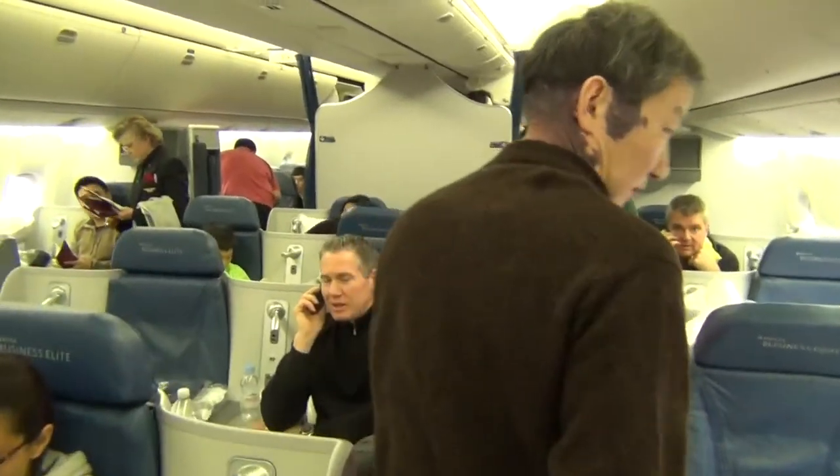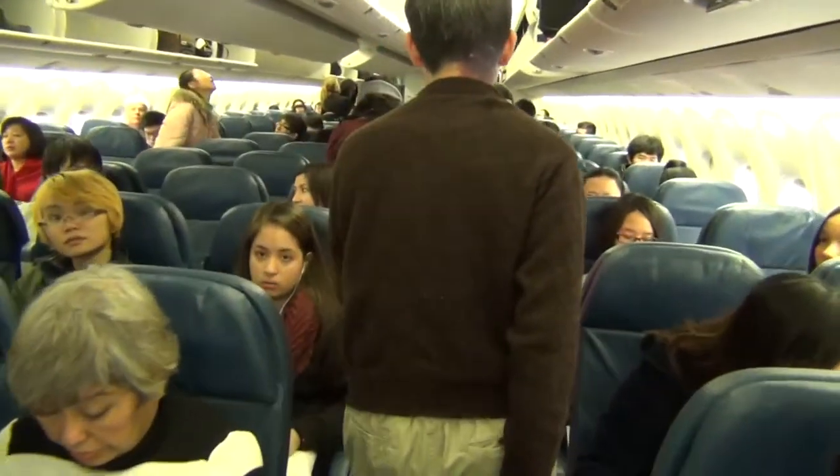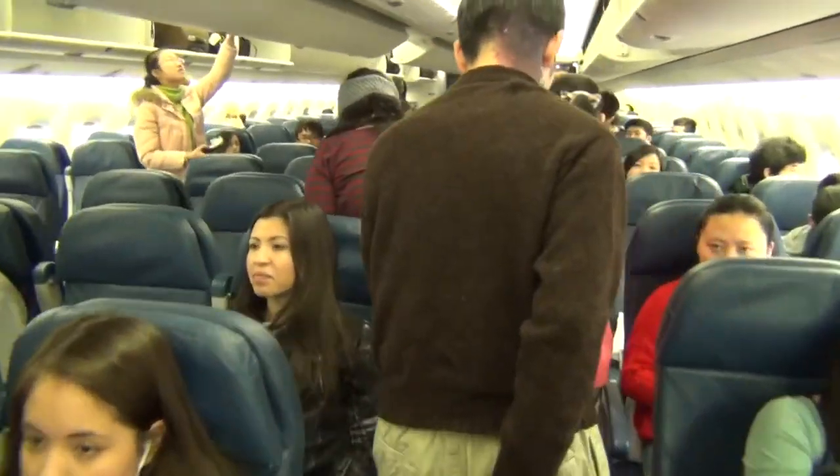Now passing the frequent flyer class, and here we are in the infrequent flyer class. Wow, these seats are brand new. Pushback approved. Cue the music.